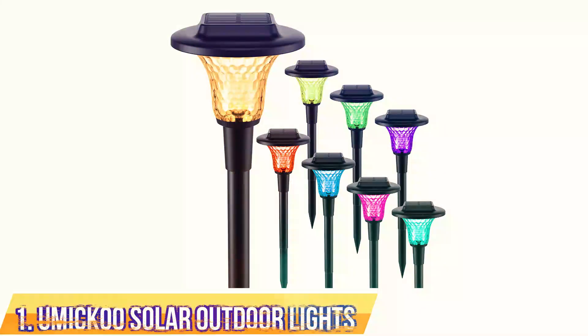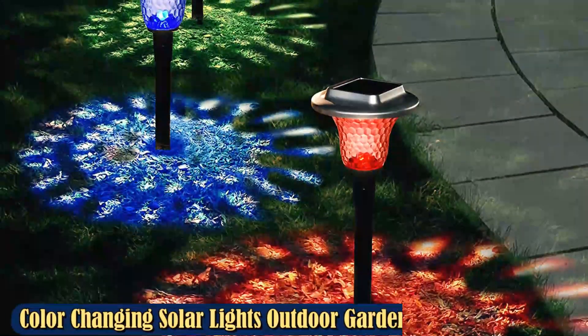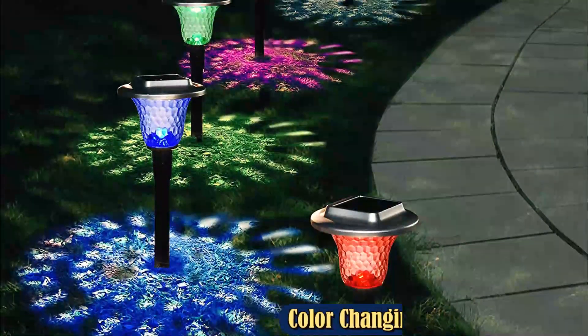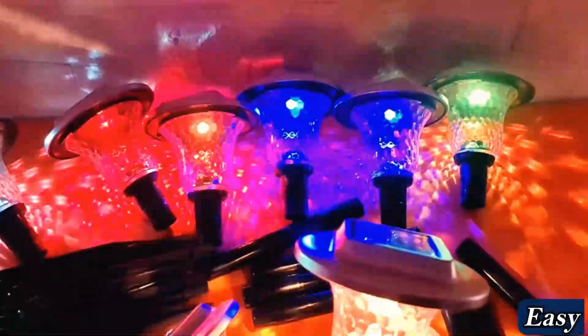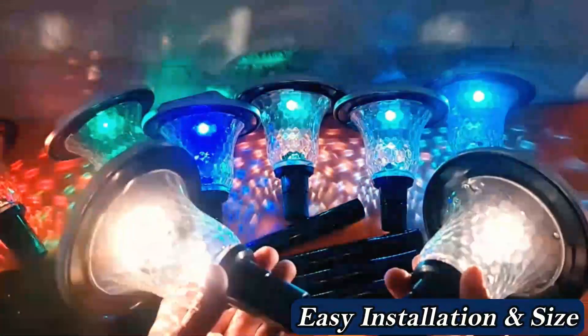Number 1: Umickoo Solar Outdoor Lights. If you're in search of a set of solar lights with multicolored illumination, look into Umickoo Solar Outdoor Lights. Made of weatherproof materials, this set lights up even the darkest of nights with vibrant illumination. You can choose between two different settings for every light: warm white light, and multicolored lights that softly transition between seven different shades.